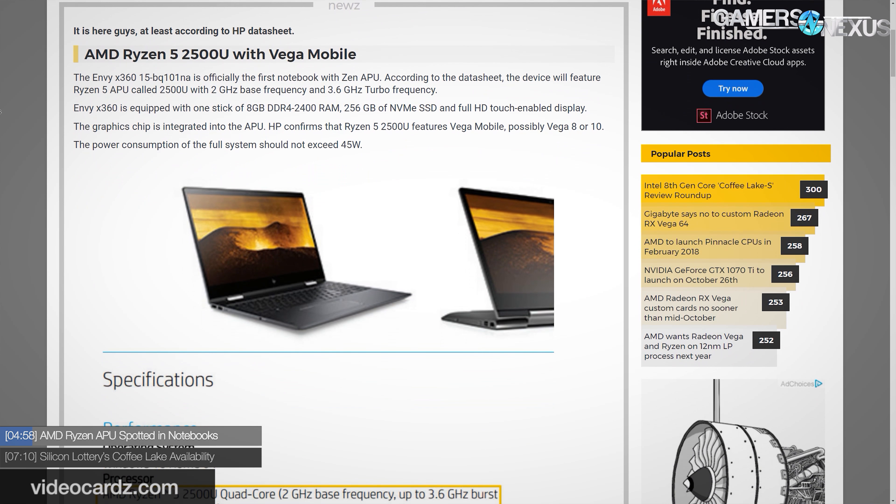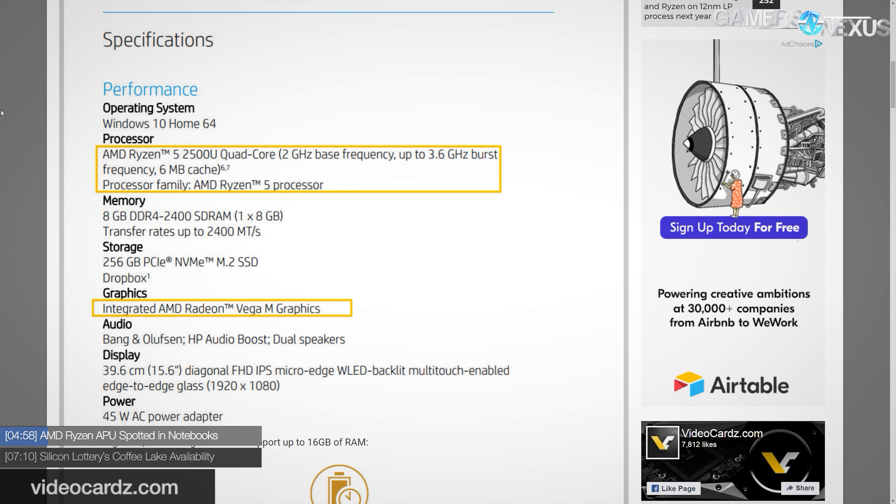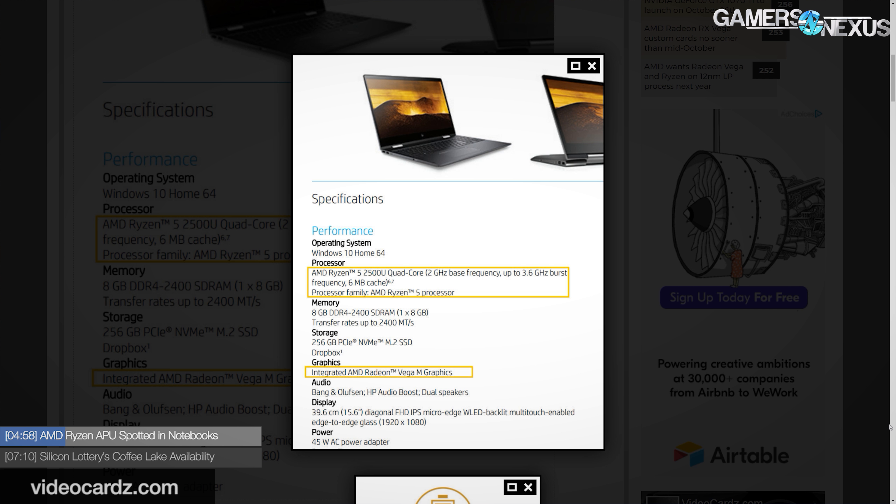Our last bit of AMD news for this week: the Ryzen APU was spotted in HP data tables for their new laptops, which HP inadvertently posted on their own website before later removing them. Video Cards captured a screenshot of course. It's the HP Envy x360 two-in-one notebook, which has also since been taken offline, and it includes an AMD Ryzen 5 2500U quad-core. We're not clear on whether it's four cores and eight threads or just four and four. It operates at 2 GHz base, 3.6 GHz boost, has 6 MB of cache, and the graphics section lists integrated AMD Radeon Vega M graphics — marking the first semi-official appearance of AMD Vega integration in a notebook.